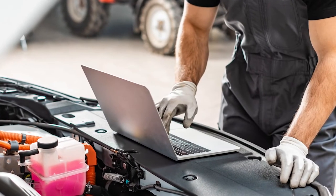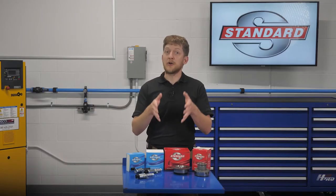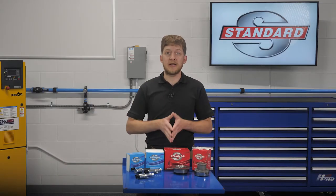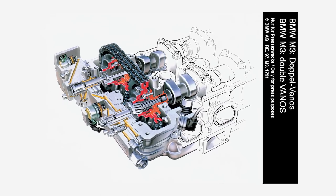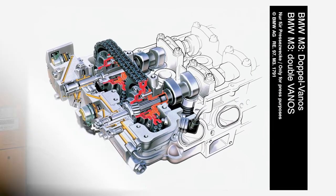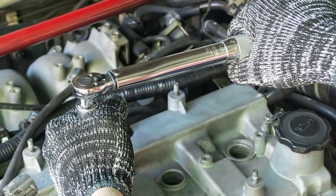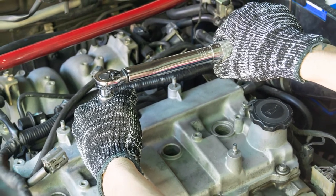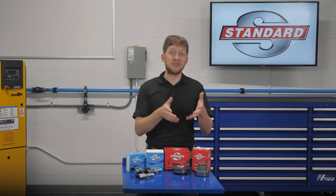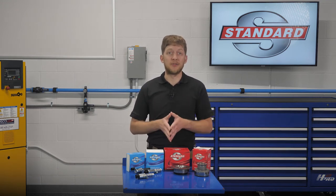Always check the OE service information for manufacturer-specific installation tips and tricks. Some automakers may instruct you to lubricate O-rings or seals before installation; others may advise you to install them dry. These systems are complex and they vary from one OE to the next, so the only way to know for sure is to read what they have to say. Always adhere to the OE torque specifications and tightening sequences. If a camshaft adjuster bolt were to come loose, this could spell catastrophic engine damage later on down the road.